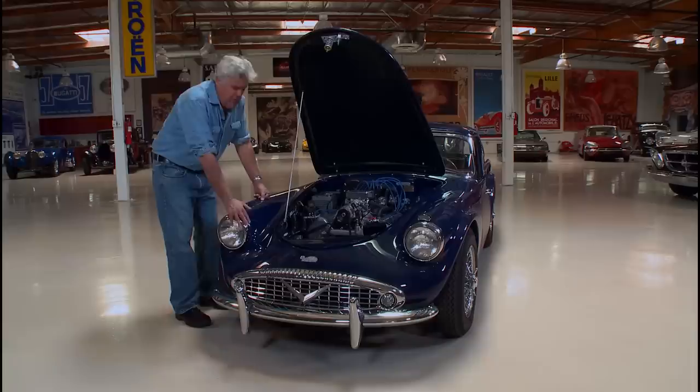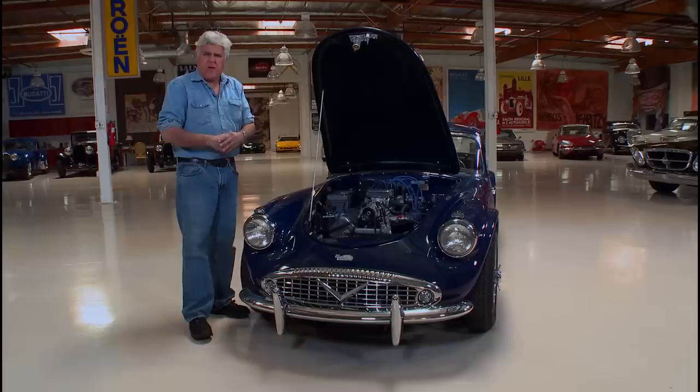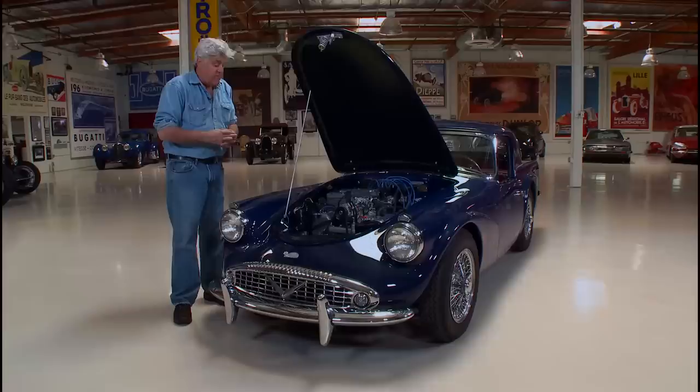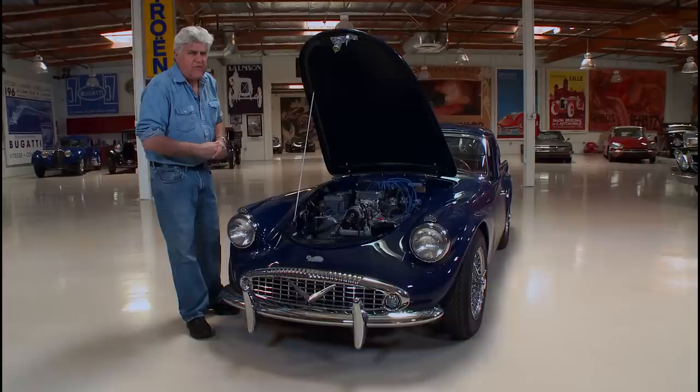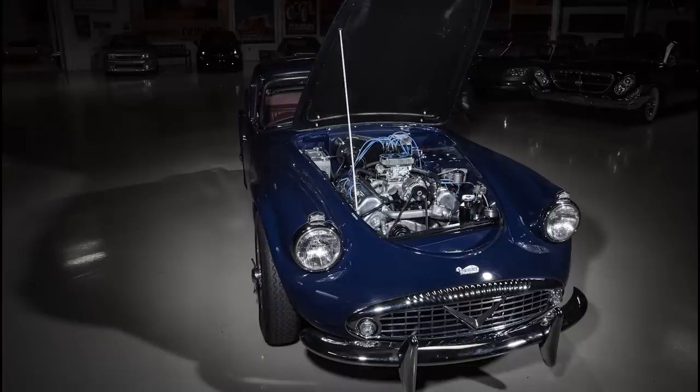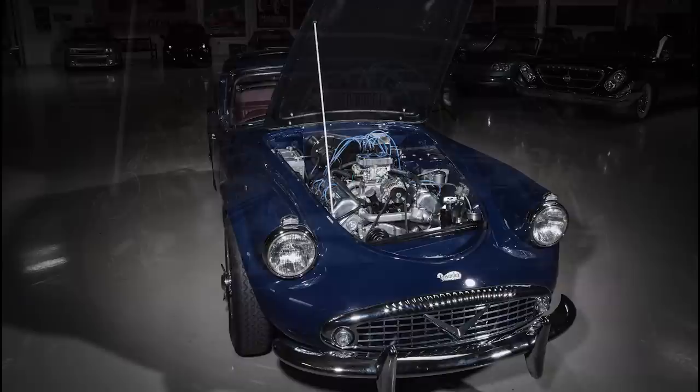Let me tell you a little bit about Daimler. Daimler is an old English company — Daimler, of course, was German, but I think a man named Sims bought the rights to produce the Daimler car in England, and from about 1900 it was an English automobile. It was sort of the car of kings — the royal family used them until, I think, 1950, when the king was in the car and the transmission went out. They said 'that's it' and switched to Rolls Royce after that.